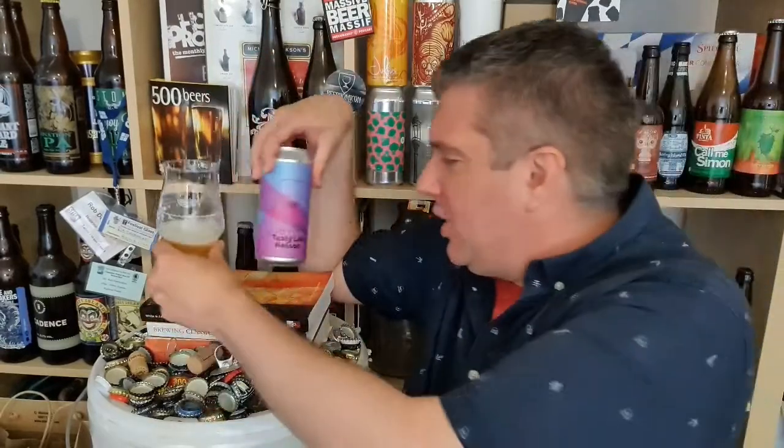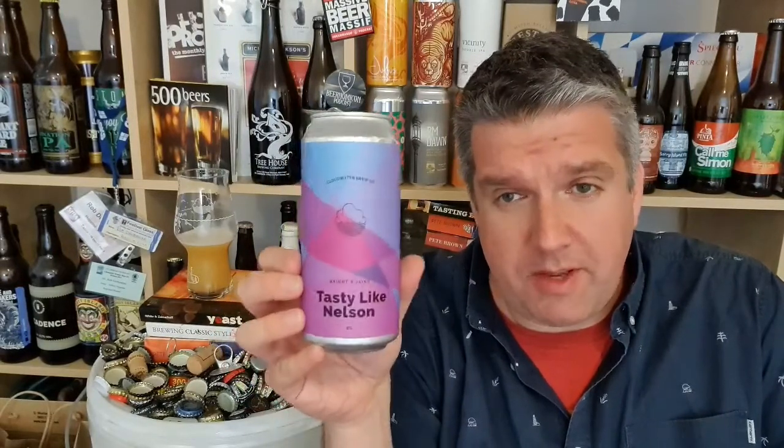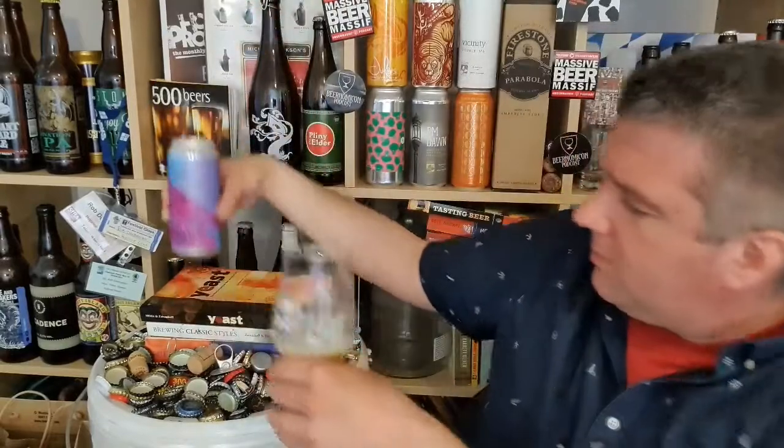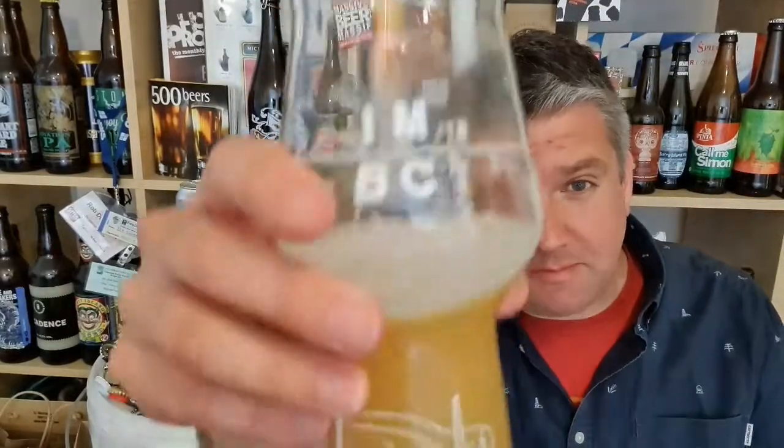Copenhagen Beer Celebration is probably the best beer festival in the world, and that's why they've brought the big guns — clearly a shed load of uber fresh Nelson Sauvin. I don't get a load of that stereotypical wine-like grapey character you'd expect from Nelson Sauvin, but you get a lovely beer. It's got a nice kind of bite of citrus rind, citrus peel. Lovely stuff. So that's Cloudwater — I'll see you next time. Cheers. Bye.